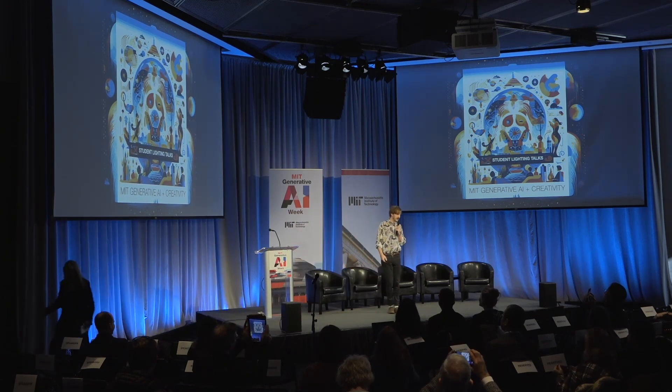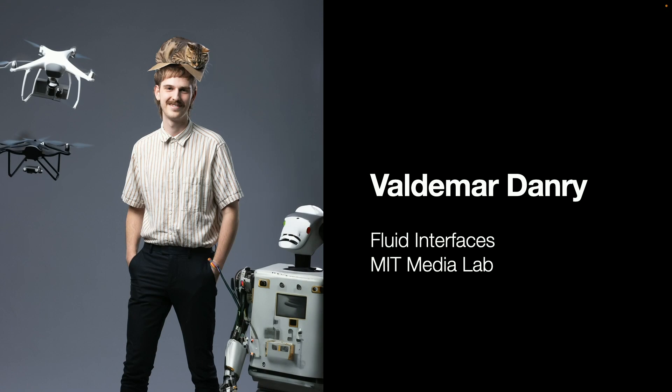Hey everyone, my name is Val Dentry. I am a graduate student in Paddy Maas' Fluid Interfaces Group, and this is a photo of me with a cat on my head. This didn't happen — this is generative AI, but hopefully it's fun.